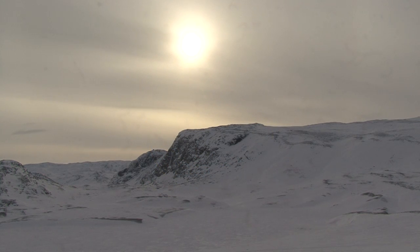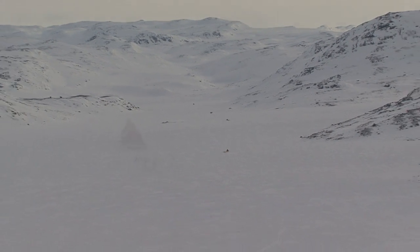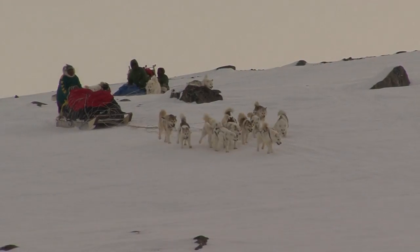Hello, this is Will Steger here on March 3rd, Day 8 — the day of high adventure today. We are coming down through the hills on the way to Cumberland Sound. We follow the valley, and it's a real exciting day with many downhills.